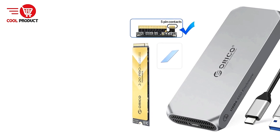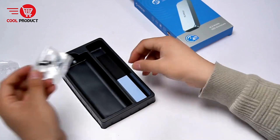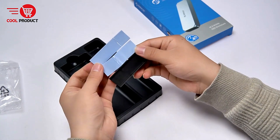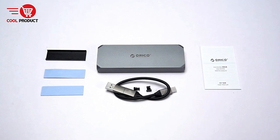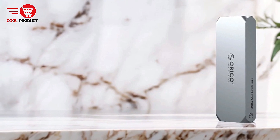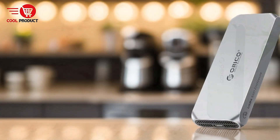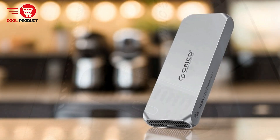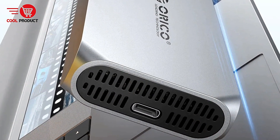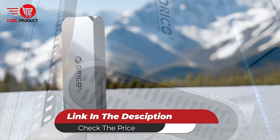Cons. Size and Weight: Although the aluminum alloy shell is durable, it also adds to the enclosure's size and weight, making it less portable than other smaller, lightweight SSD enclosures. For those prioritizing portability over performance, this could be a minor inconvenience. The Oricocom 2U4 Thunderbolt 4 NVMe enclosure is an excellent option for users with high-performance requirements, especially those involved in gaming, video editing, research, or design work. Its efficient cooling system, large storage capacity, and versatile compatibility make it a standout choice for demanding tasks. However, its premium price and features may be overkill for casual users who don't need such advanced capabilities.